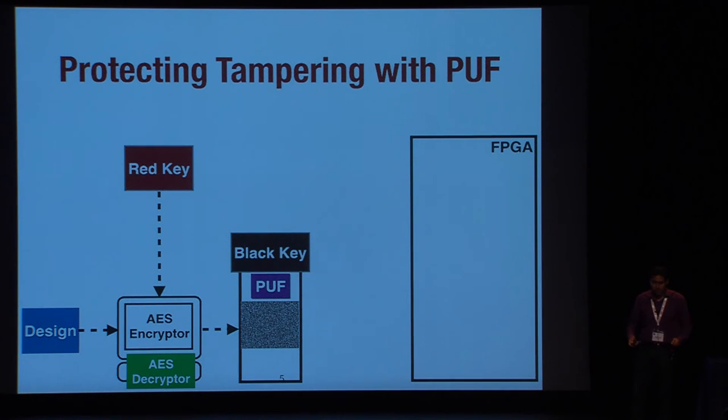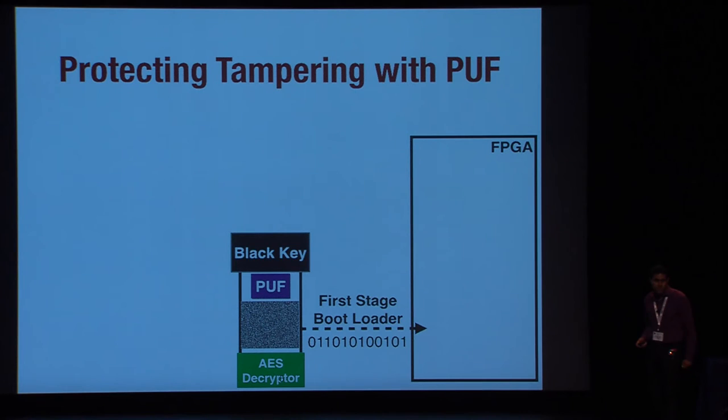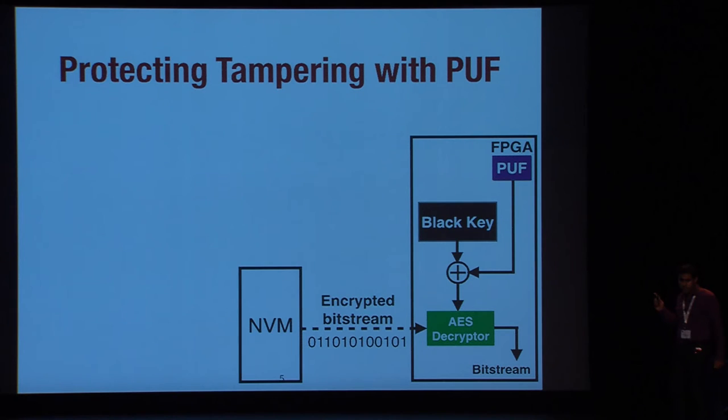If the designer wants a DPA-resistant IP core which is updatable, it is also loaded to the NVM. In the untrusted field, there are two phases of bootloading. In the first stage, the PUF is configured on the device, the black key is loaded, and the AES decryptor core is configured. The PUF generates its responses, unwraps the black key to generate the red key. In the second phase, the encrypted bitstream is loaded and decrypted with the red key. The secret red key is generated instantly on the device — it is volatile and an on-die-only signal, so there is no way to read it from outside the board.